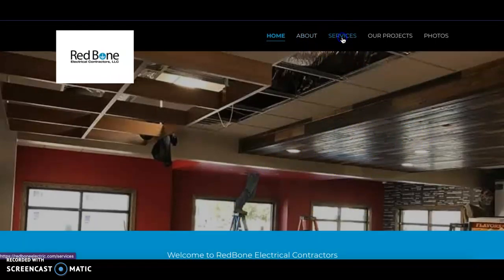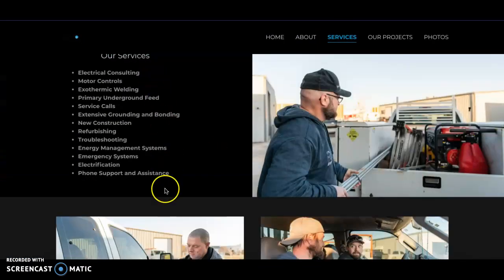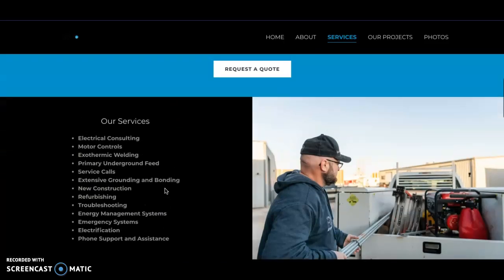The next thing I want to talk to you about is your service pages. Your services are all listed here, which is great, but I'd recommend going ahead and splitting these into different pages. You don't have to put all of them on separate pages — some can be grouped together — but it really helps. For example, if somebody is looking for an electrician for new construction and types in 'electrician new construction Oklahoma City,' having that as a separate page means Google will rank it higher. It's a lot easier to rank that way.